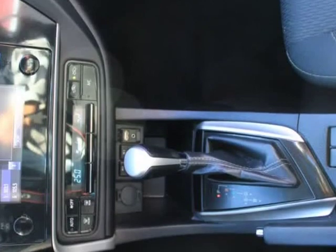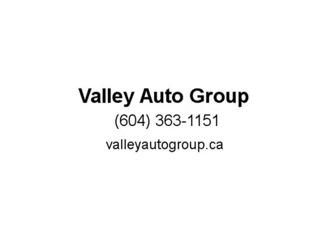Manual Tilt and Telescoping Steering Column. Cruise Control with Steering Wheel Controls and Distance Pacing.